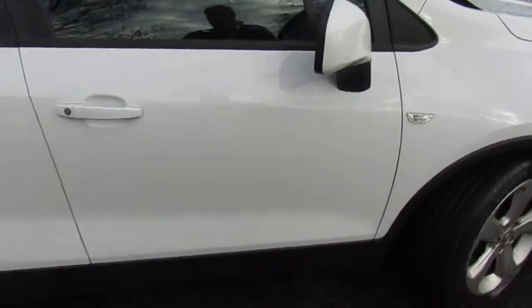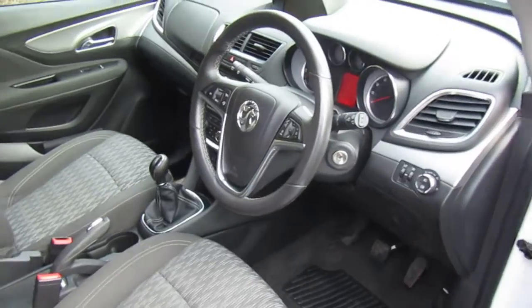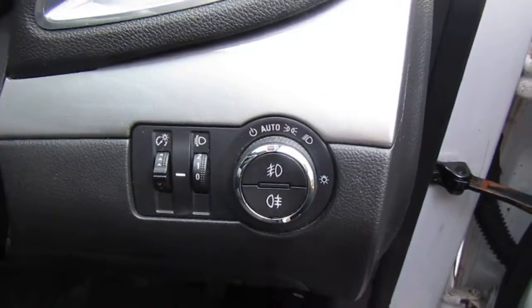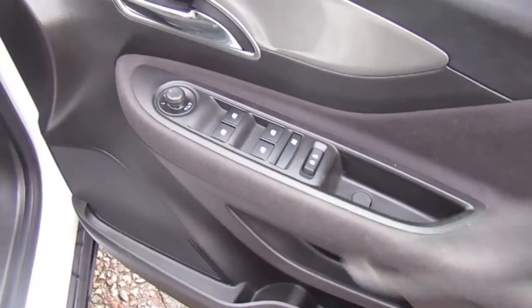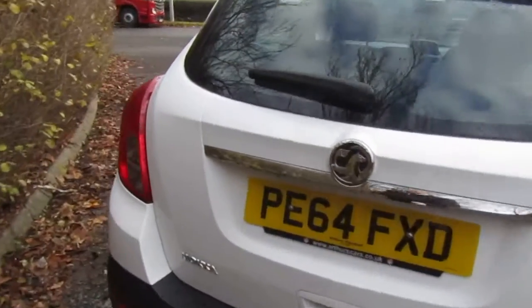I'll just go inside the driver's side door to show the interior. On the steering wheel we have cruise control, speed limiter, and Bluetooth controls along with volume controls. There are also automatic lights and wipers, a five-speed gearbox with climate control, a media system, and automatic windows. It's in very good condition for its age.